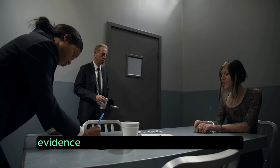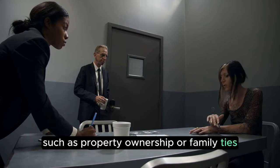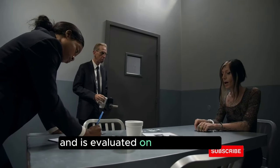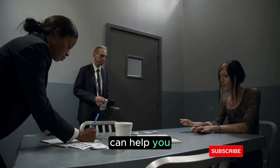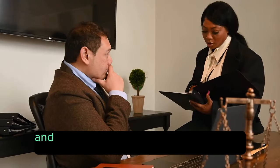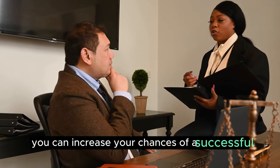It's important to provide evidence of your ties to your home country, such as property ownership or family ties. Remember, each visa application is unique and is evaluated on its own merits. Understanding these common reasons for rejection can help you avoid making similar mistakes. In conclusion, knowing whether your UK visa is approved or rejected is crucial for your travel plans. By staying informed about the process and understanding the common reasons for refusal, you can increase your chances of a successful application.